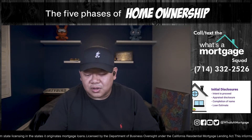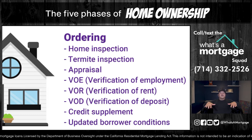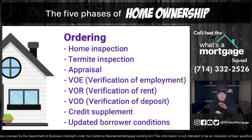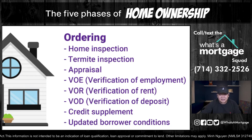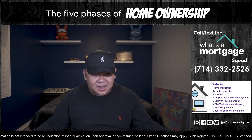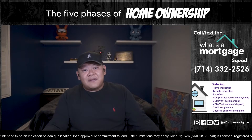Step 3: Ordering. This is where smooth sailing happens — and where people mess up. This is also where loan officers who are afraid of their buyers fall into issues. In the ordering step, you have: the home inspection, termite, appraisal, VOE (verification of employment), VOD (verification of deposit), any credit supplements, and updated borrower conditions. The home inspection should be done — you can waive it, but I wouldn't recommend it.